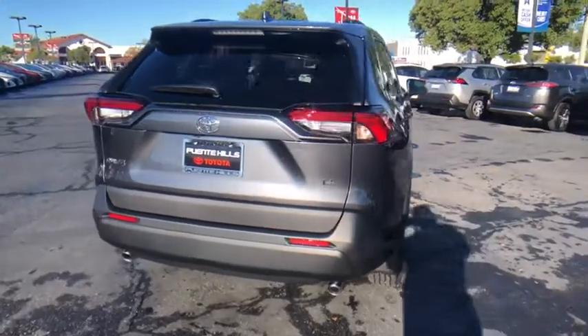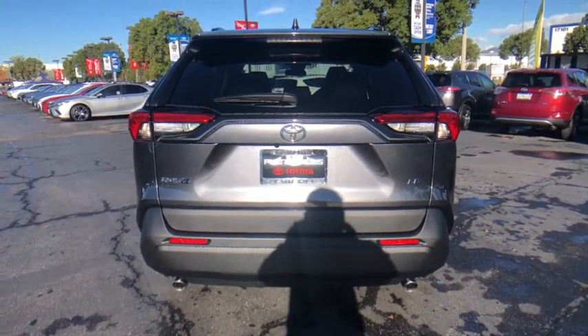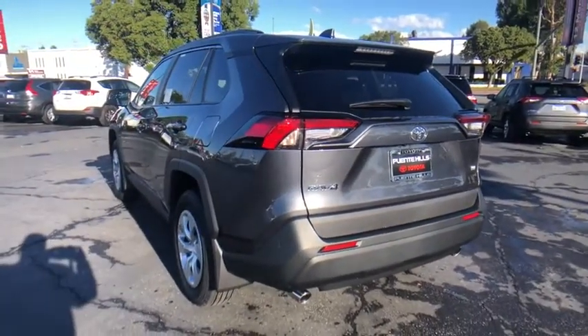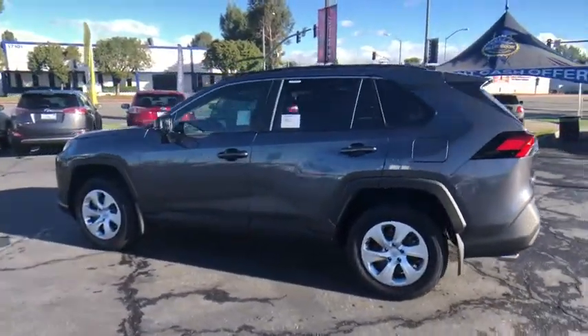Here are some of this vehicle's great options: traction control, stability control, anti-lock braking system, dual airbags, power steering, air conditioning front, four-wheel disc brakes, AM-FM stereo radio, power brakes, power windows, rear window defroster.